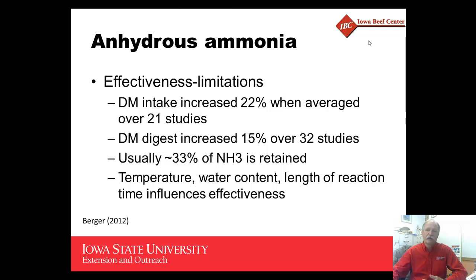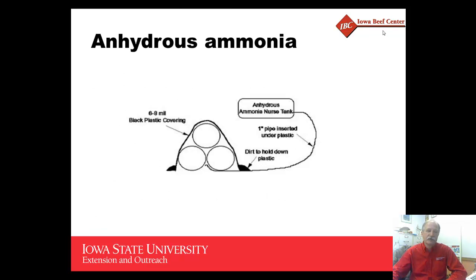Of course, the outside temperature, water content, and length of reaction all tended to affect the results in those particular studies.